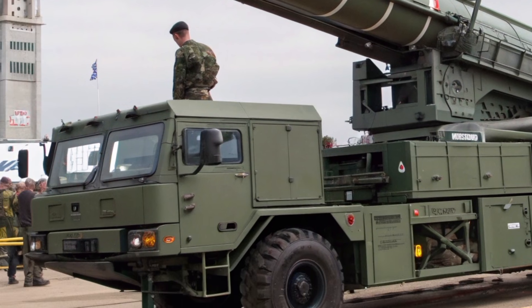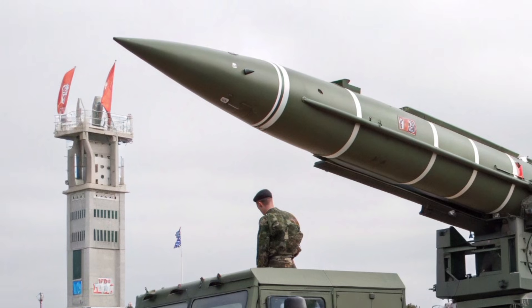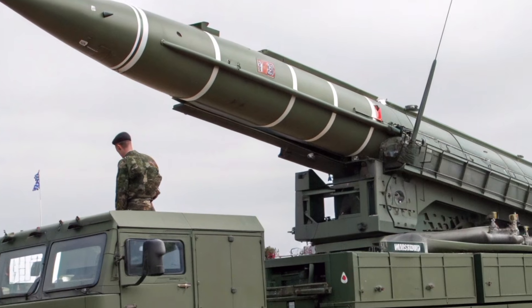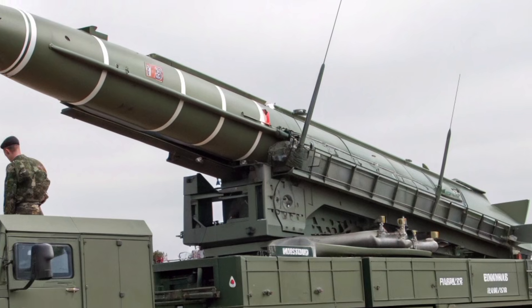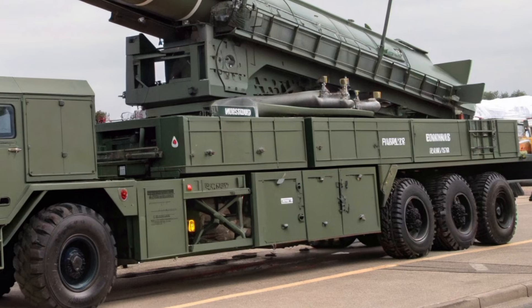In today's video, we dive into one of the most surprising and powerful returns in modern British air defence history. The Thunderbird 2027, a completely reimagined surface-to-air missile system, has finally been revealed, and it looks nothing like its Cold War ancestor.